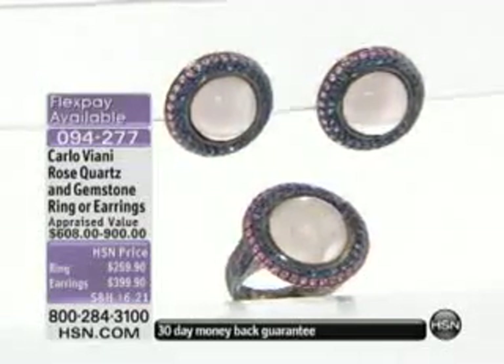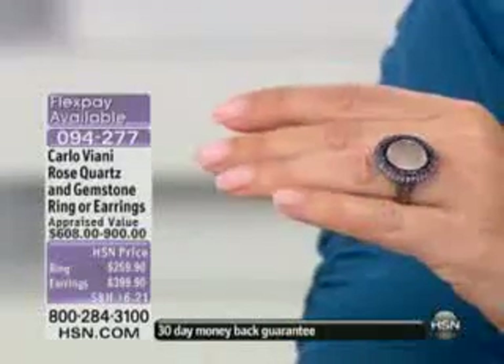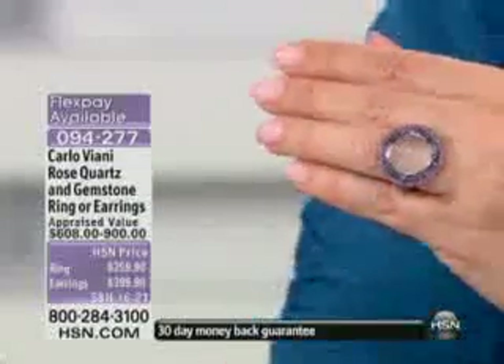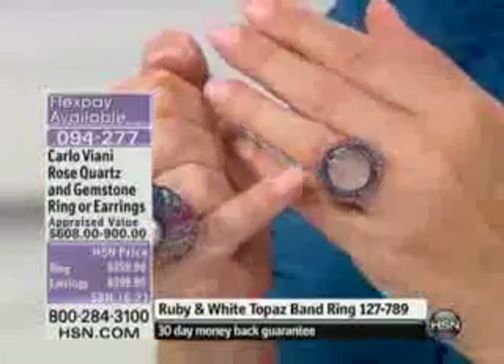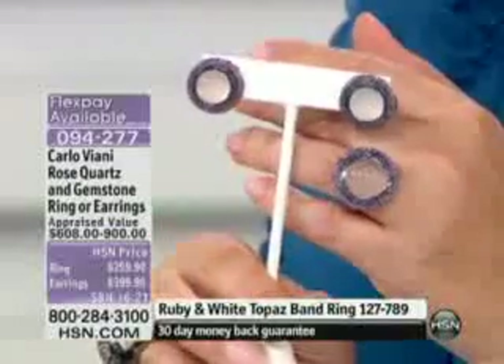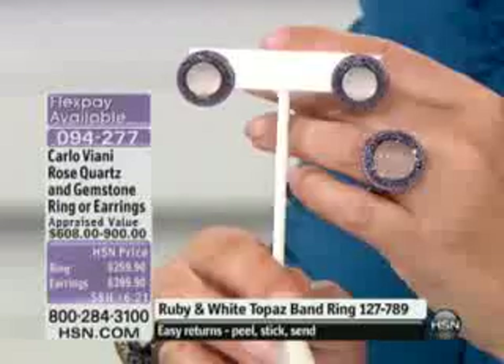We're going to move on to the brand new rose quartz — rose quartz and beautiful blue and pink sapphires. It will take your breath away. The ring is only $259 with an appraised price of $608, on FlexPay at $64.98. But look at the earrings — $99.98 on your charge card to bring them home.